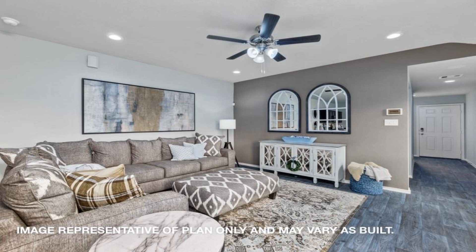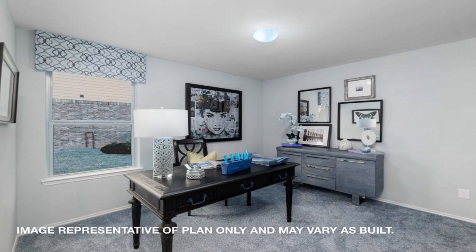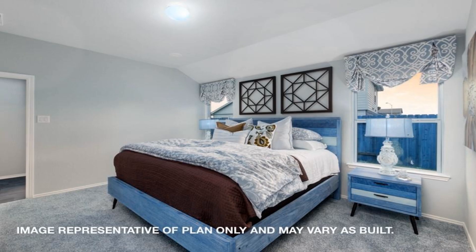Bedroom 1, located at the rear of the home, offers a generous-sized walk-in closet and spacious bathroom. Ask about available new home standard features within our community.